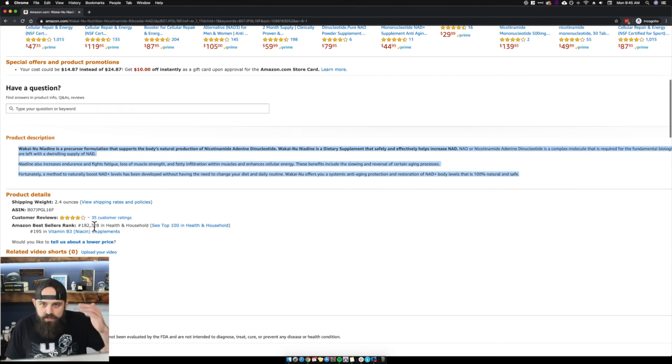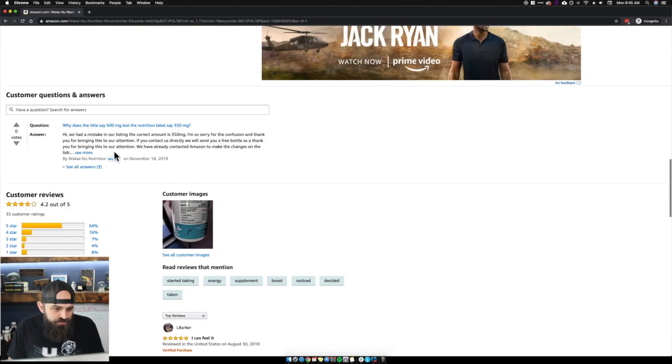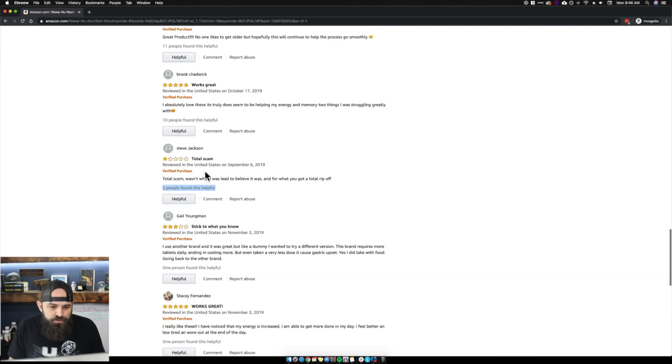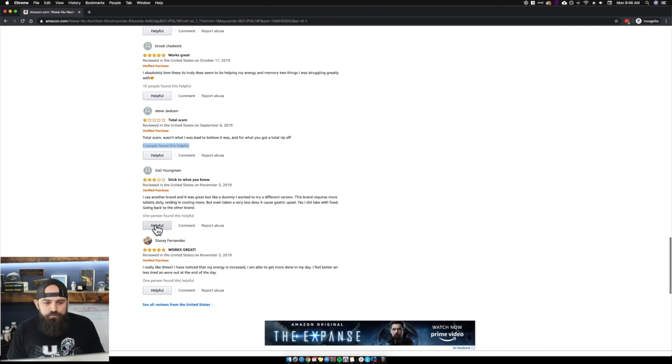The Q&A looks good — the seller responds back. There's a customer image, and one review image looks pretty bad. Five people found one review helpful versus only one for others, so more people need to vote those helpful to push the lower-rated ones down. These two negative ones — a three-star and a one-star — definitely need more five-star votes marked as helpful to move them down.